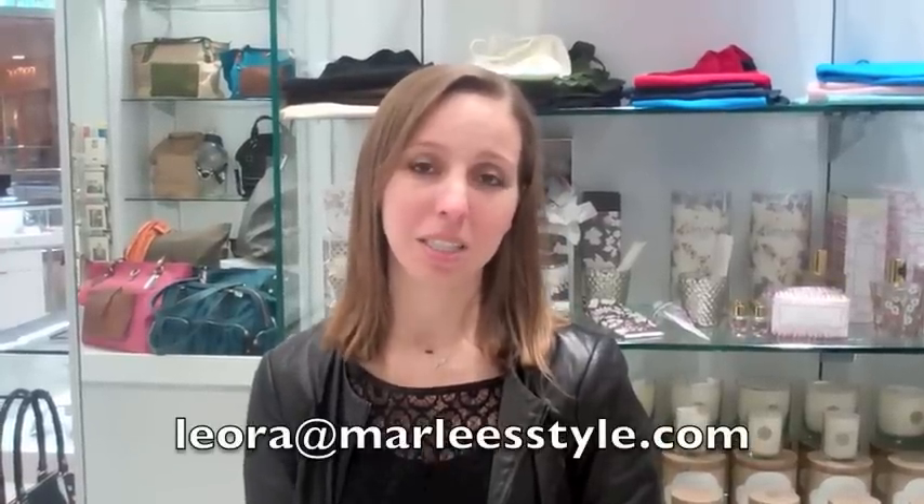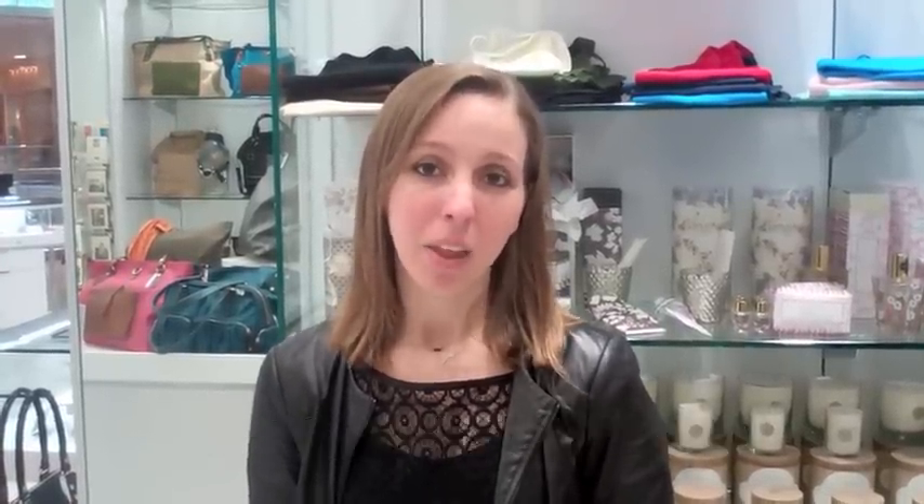Thank you for joining me for my second style session. It was really fun to have the girls and I hope you enjoyed seeing how you can take your same jewelry from day to night. If you have any questions or suggestions of things you would like to see in the future, please email me at Leora at MarleysStyle.com. Hope to see you in the store soon and have a great day.